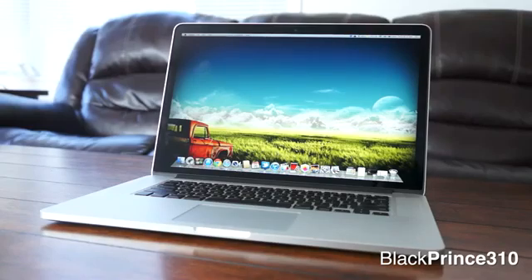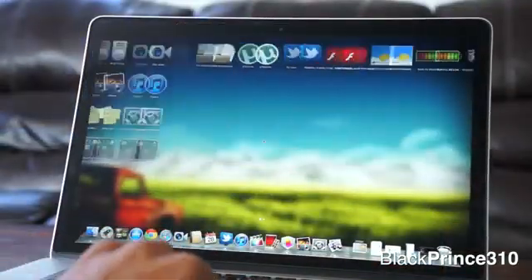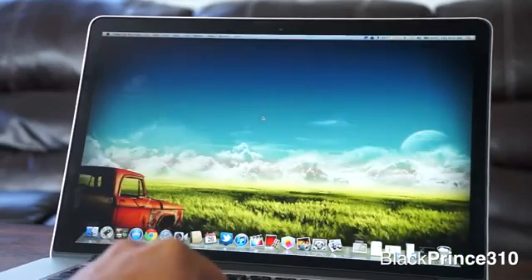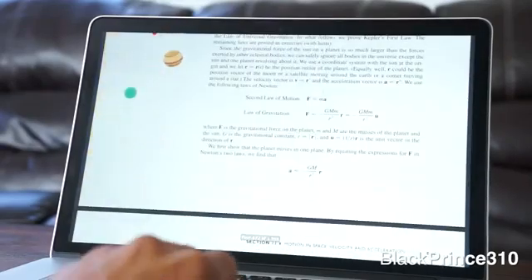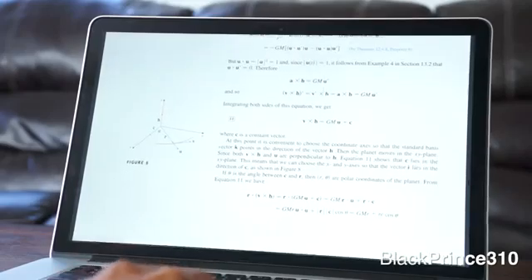This new resolution makes the display incredible to look at and almost changes the entire computing experience. It really draws you in, and honestly this may be the best display I've seen in my entire life — whether we're talking about a television, a tablet, a smartphone, or a computer monitor. This may hands down be the best display I've seen.